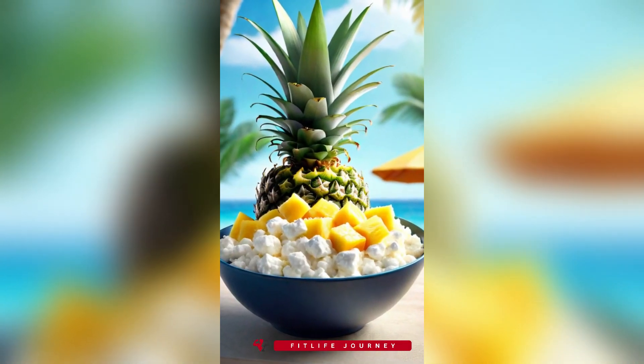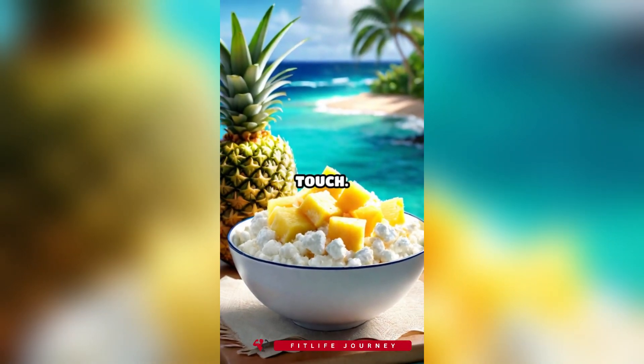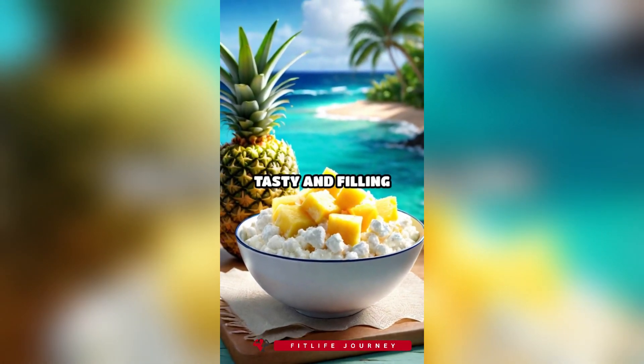6. Cottage cheese with pineapple. Cottage cheese is high in protein. Pineapple adds a sweet, refreshing touch. This duo offers a tasty and filling snack.